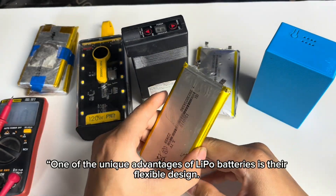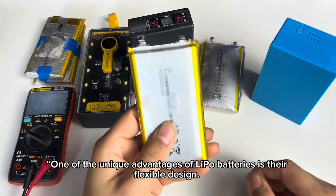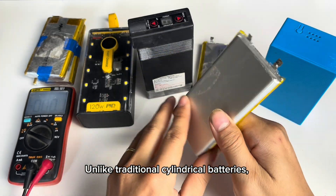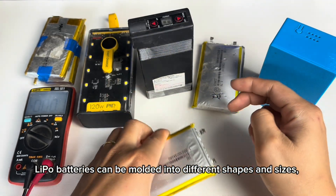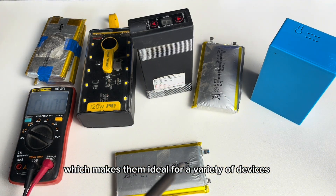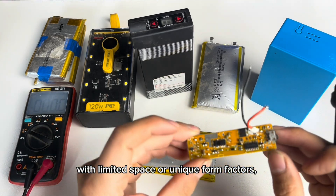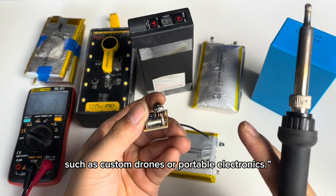5. Flexible form factor. One of the unique advantages of lipo batteries is their flexible design. Unlike traditional cylindrical batteries, lipo batteries can be molded into different shapes and sizes, which makes them ideal for a variety of devices with limited space or unique form factors, such as custom drones or portable electronics.